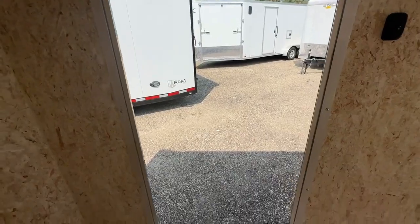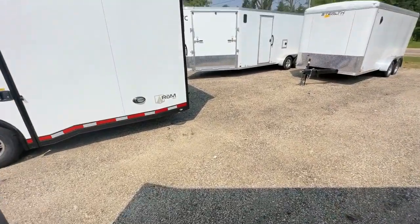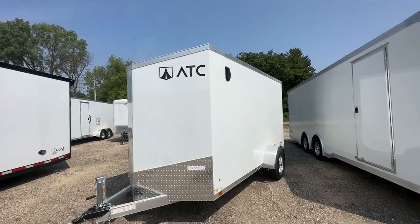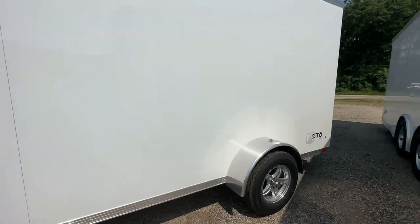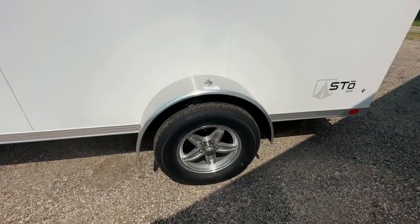The 6-foot 6-inch interior height provides ample room for your cargo. The Stowe 300 rides on 15-inch radial tires with nitro fill, ensuring a smooth journey. Gray mod wheels add a touch of style to your travels.